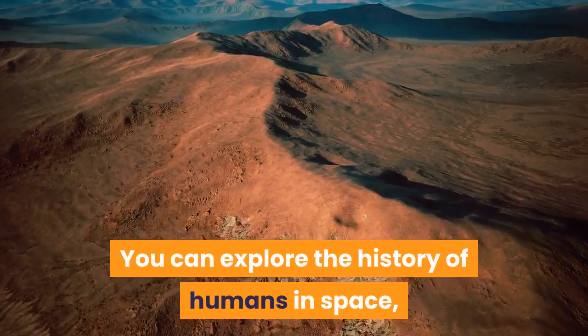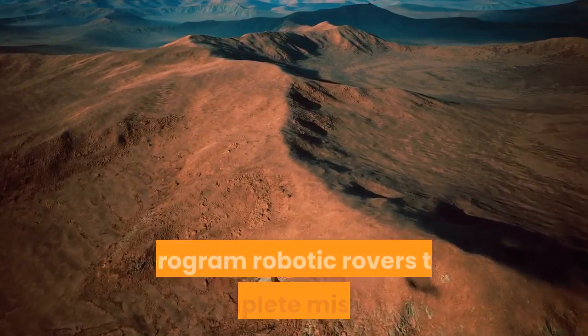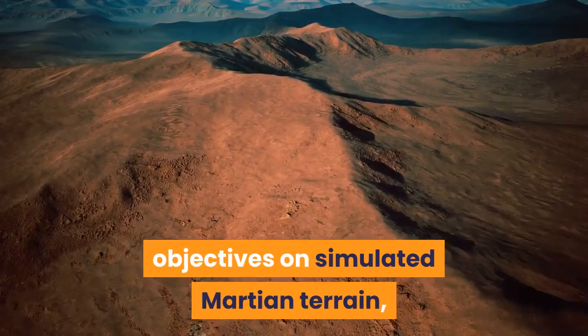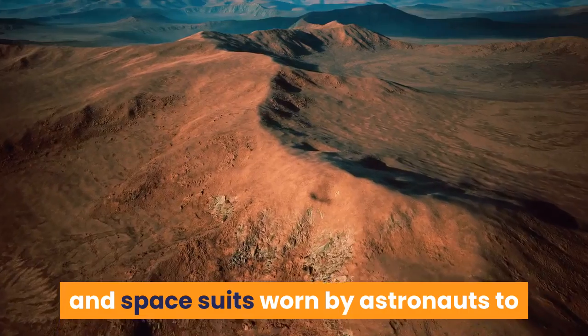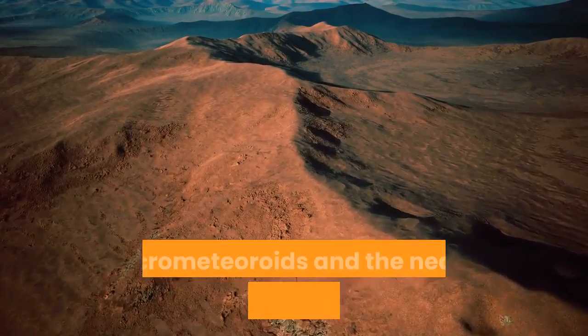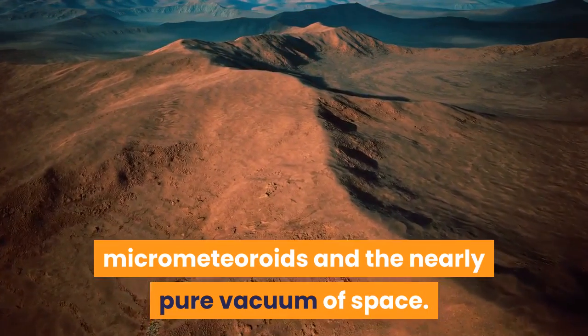You can explore the history of humans in space, program robotic rovers to complete mission objectives on simulated Martian terrain, and check out scale model rockets and spacesuits worn by astronauts to protect them from extreme temperatures, micrometeoroids and the nearly pure vacuum of space.